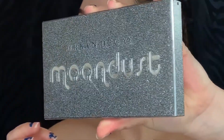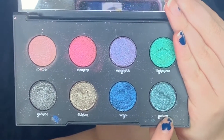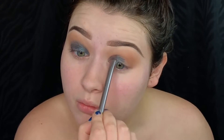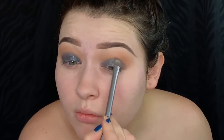The next palette I will be picking up is the Urban Decay Moondust palette and the shade I'm picking up is called Galaxy. It is this really pretty blue color. I'm gonna pop this shade on my lid and blend it up with my crease colors.